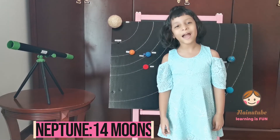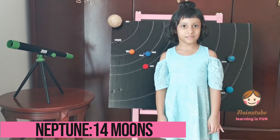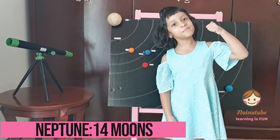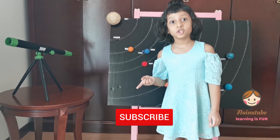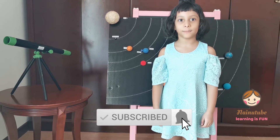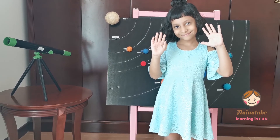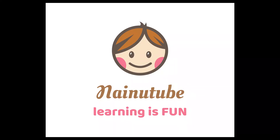So that is all about our solar system. If you like this video, please give it a thumbs up, click subscribe, and ring the bell to receive notifications every time I post a new video. Bye-bye guys! Thank you!